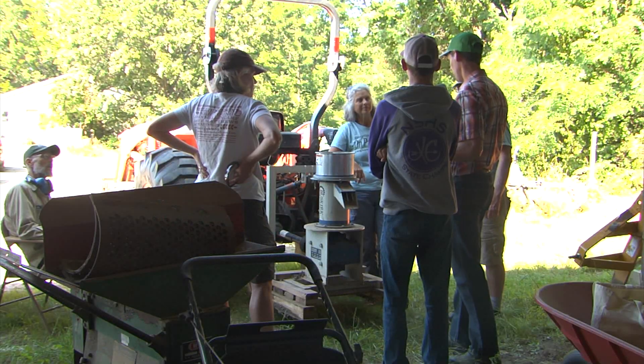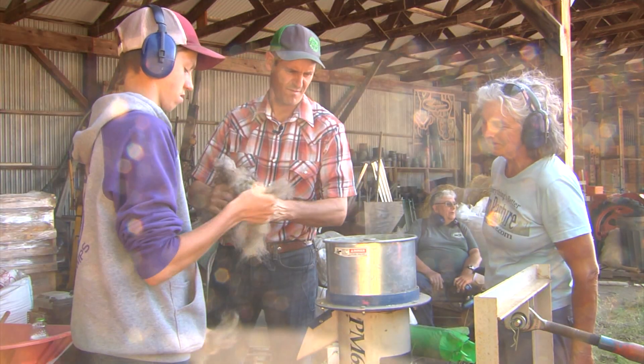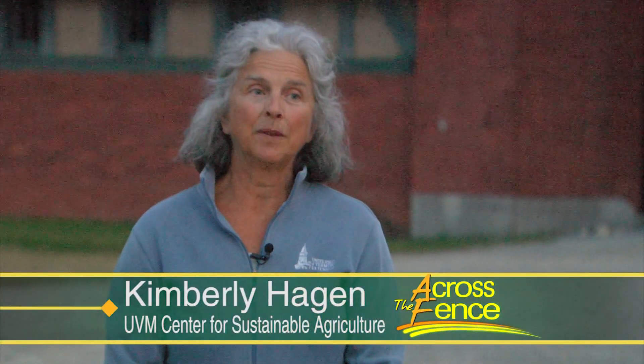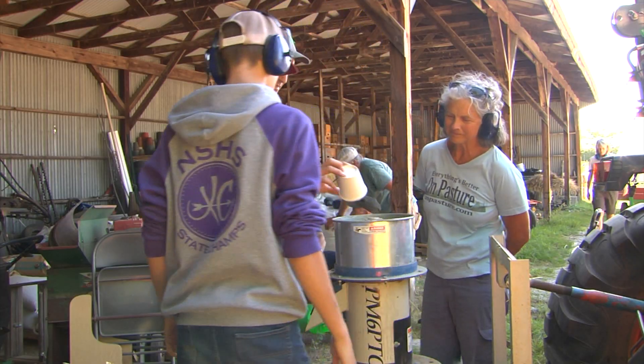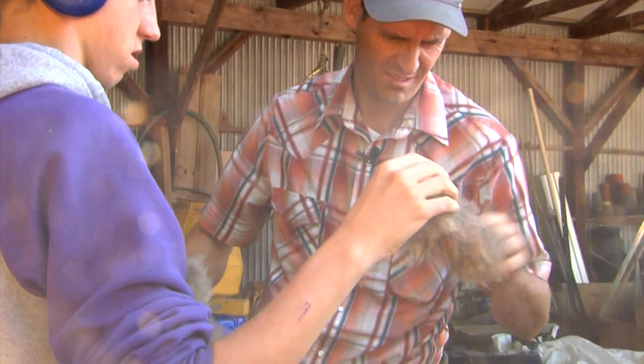Wool is considered a waste product now because it costs so much for farmers to deal with. Kimberly Hagen works at the University of Vermont's Center for Sustainable Agriculture. She also raises sheep herself, so she knows the issues involved in dealing with fleece — the plentiful and often valueless byproduct. For the most part, it really goes out in the woods, out on the back 40. If you have a couple of really nice ones, there is the wool pool, and the Vermont Sheep and Goat Association does a fleece sale every year. But most people, if it's worth their time, will drive it to the wool pool.